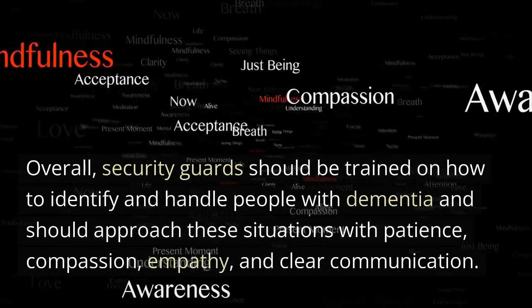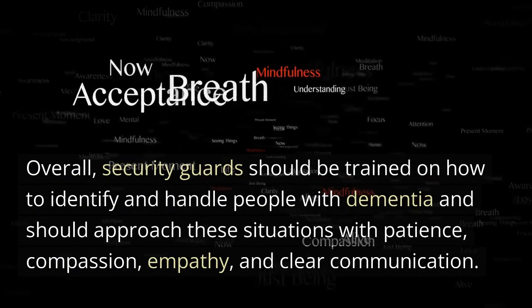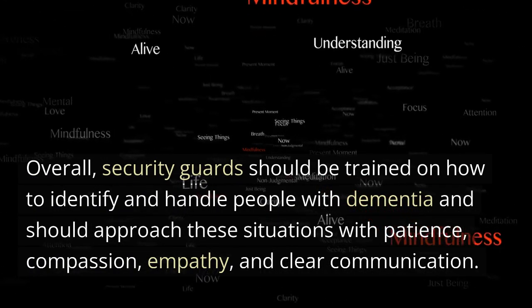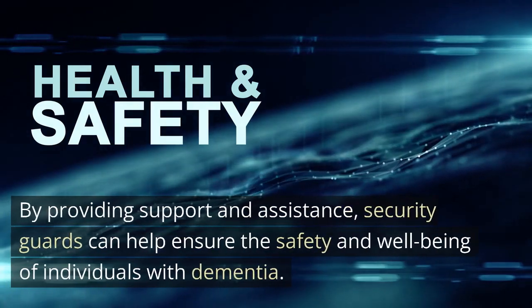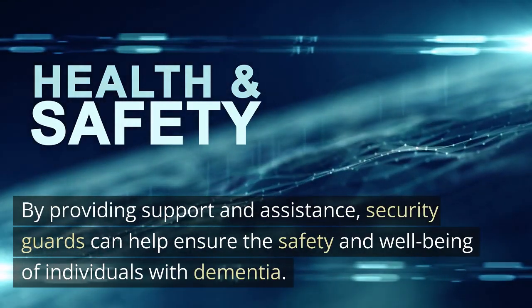Overall, security guards should be trained on how to identify and handle people with dementia and should approach these situations with patience, compassion, empathy, and clear communication. By providing support and assistance, security guards can help ensure the safety and well-being of individuals with dementia.